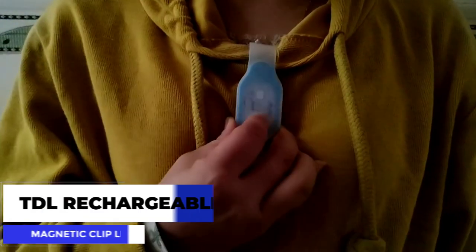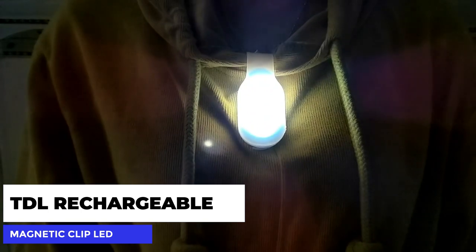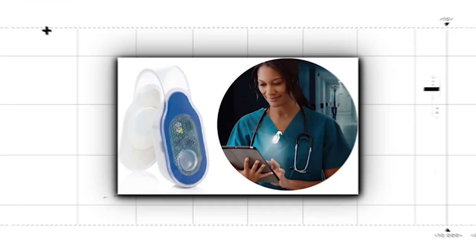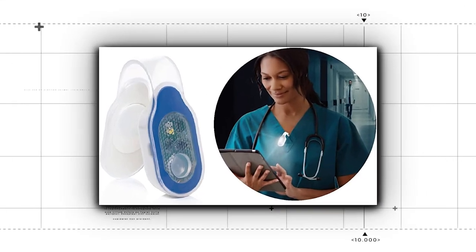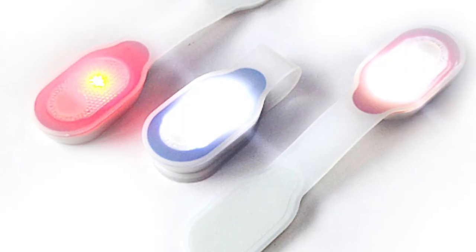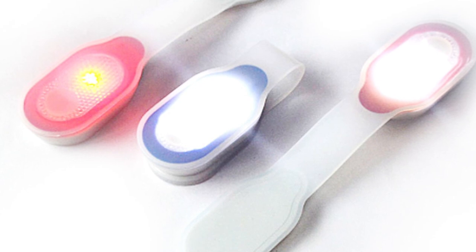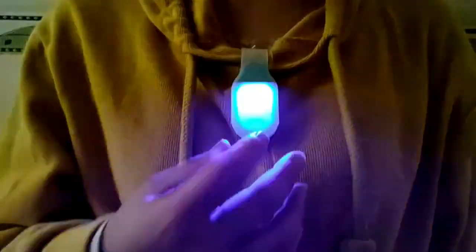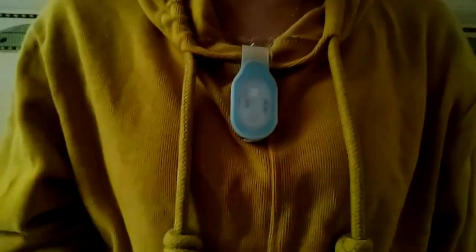Number 3: the TDL Rechargeable Clip-On Magnetic Safety Light. This is the perfect light for anyone who has to work in dark spaces or simply enjoys reading in the dark. The TDL clip-on magnetic light is a wireless LED light that clips to the collar of any shirt using magnets. The LED bulb is visible at up to 500 meters and creates 25 lumens of light. On top of that, on a single charge, the light can last for up to 12 hours.